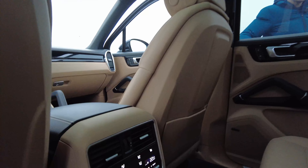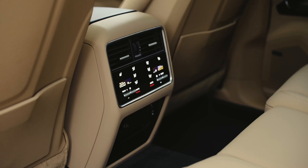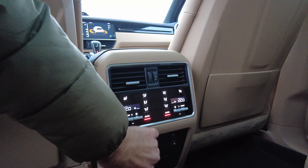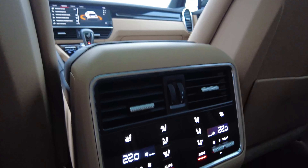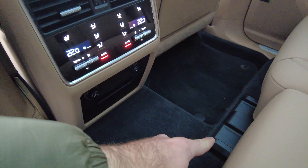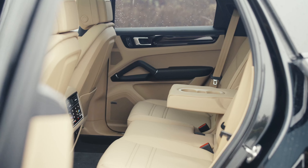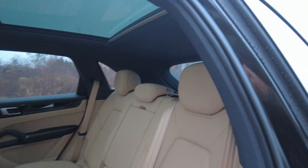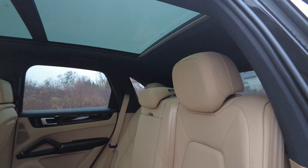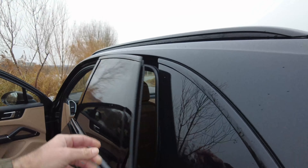In the back, we can see the four-zone climate control. We have two USB-C ports over there and one 12-volt socket. We also have another ashtray. The seats recline backwards and forwards, and you can also recline the backrest. Basically, Porsche thought of literally everything.